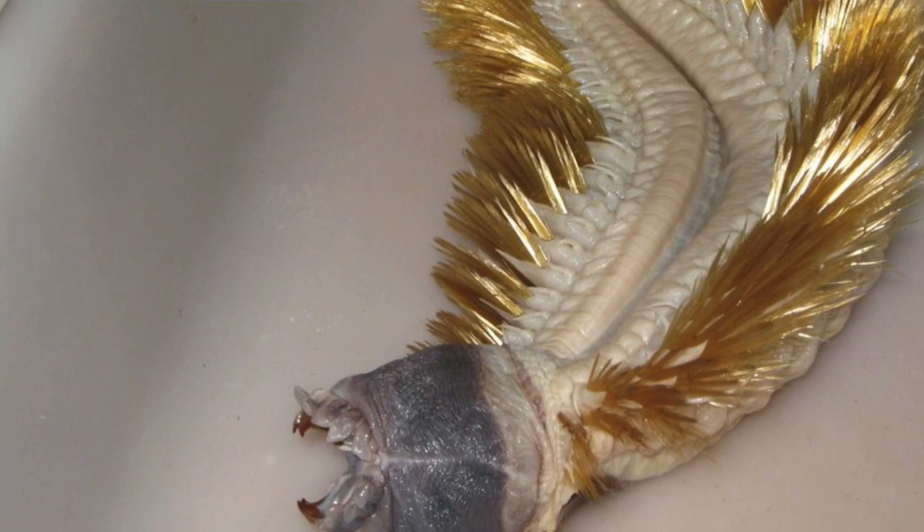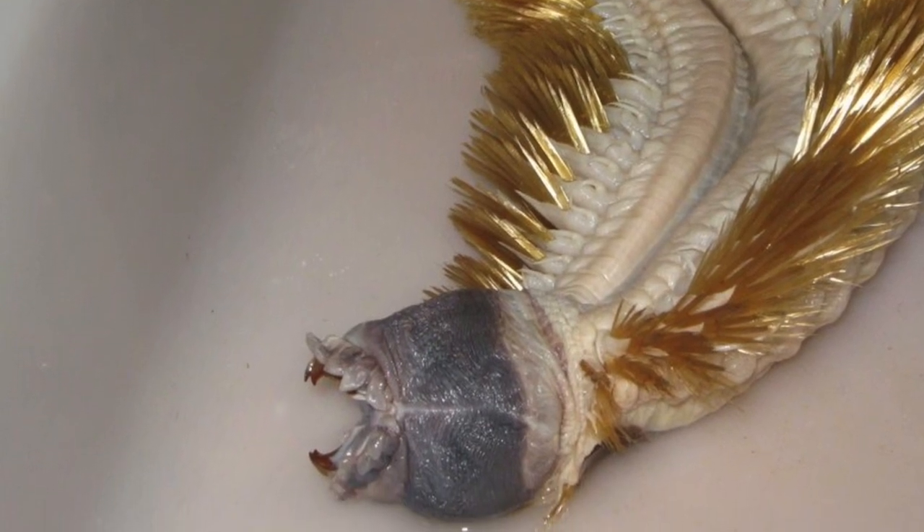Why? Where are its organs? Does it have eyeballs? How does it move? Why is it? Okay, let's just break this down. Let's all calm down.